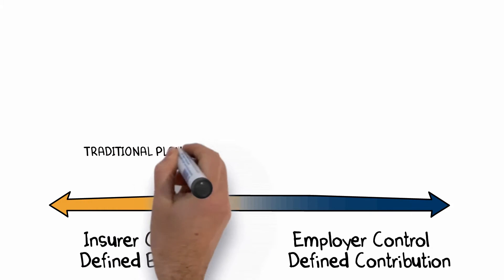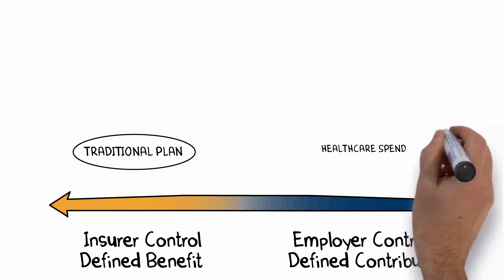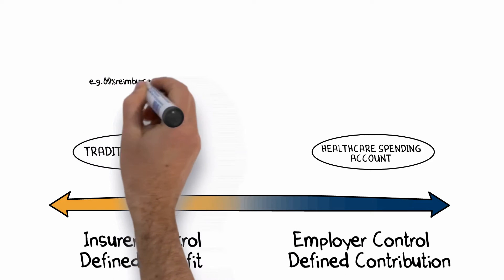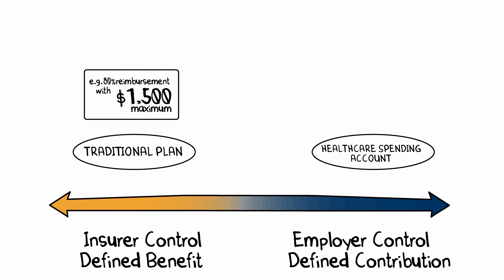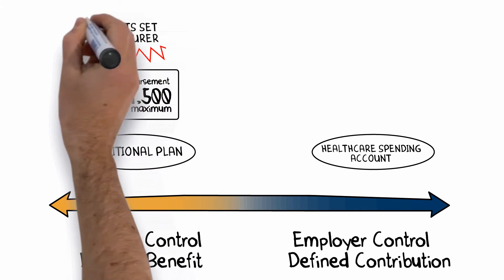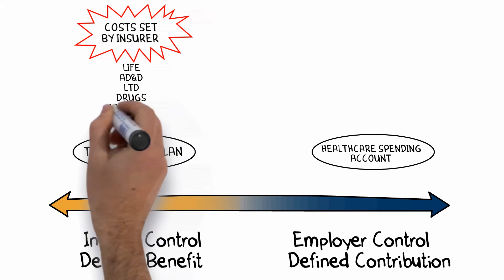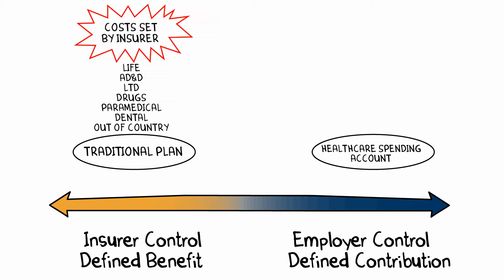On one side you have your traditional plans that offer a defined benefit. On the other side you have health care spending accounts that offer a defined contribution. With traditional plans, the percentage of reimbursement, eligible and ineligible expenses, and annual and lifetime maximums are all defined. Premium rates are set annually in advance by the insurer and are out of your control. Traditional plans typically include life insurance, accidental death and dismemberment, long-term disability, prescription drugs, paramedical, dental, and travel insurance.